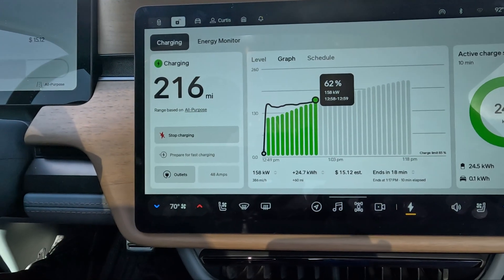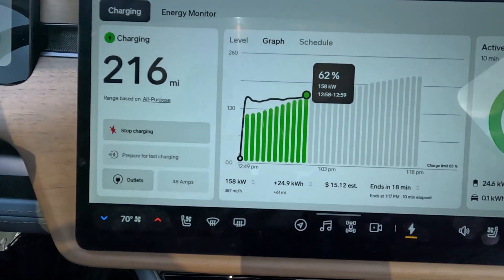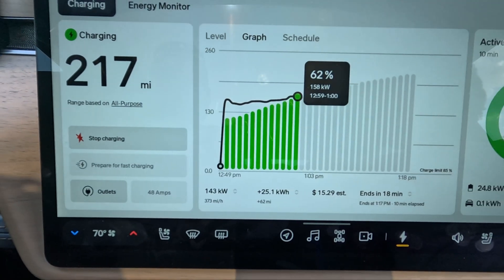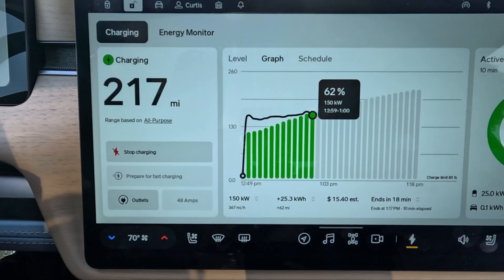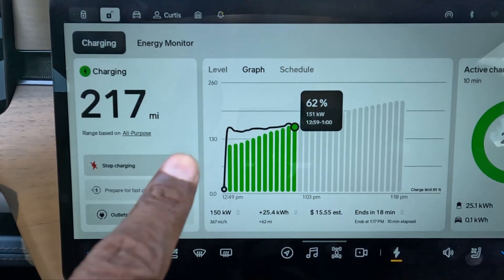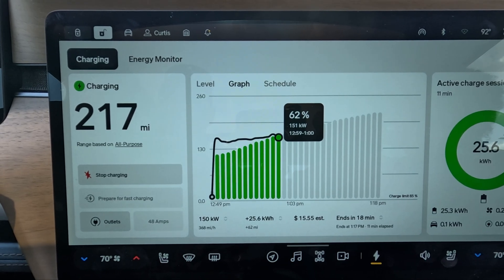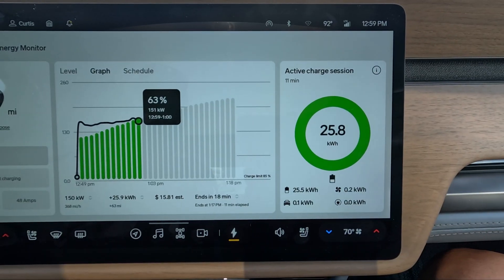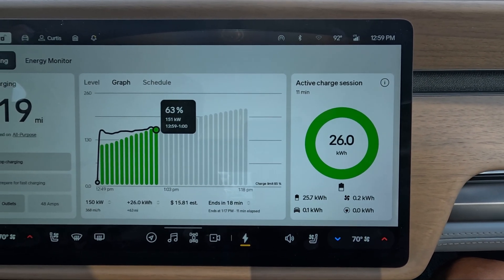I'm just going to take a look back in here — I never even preconditioned before I came here, and that can be part of it. As you can see now I'm at 158 kilowatts, so it actually increased. It's fluctuating between 150 and 158, but you can see that charging curve is pretty flat. Right now I've put in 25.8 kilowatt hours — basically 26 kilowatt hours.